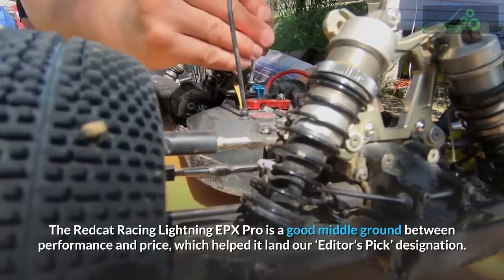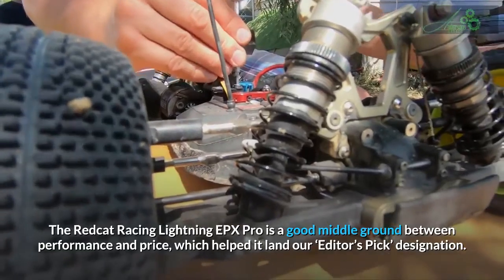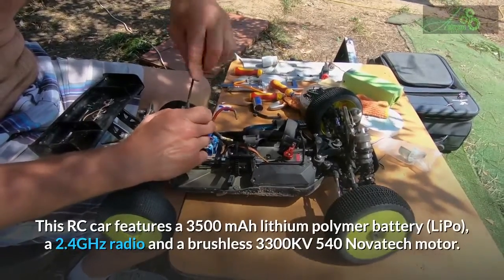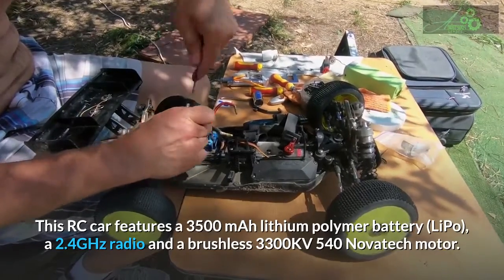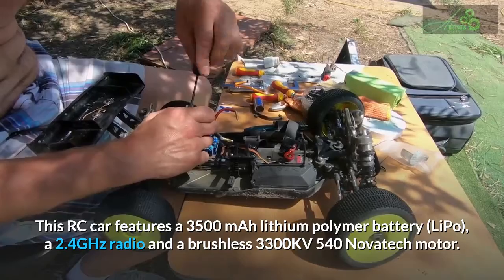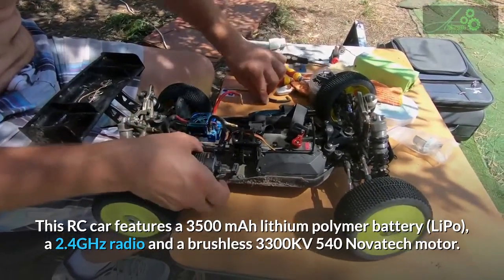The Redcat Racing Lightning EPX Pro is a good middle ground between performance and price, which helped it land our editor's pick designation. This RC car features a 3,500 mAh lithium polymer battery (LiPo), a 2.4 GHz radio, and a brushless 3,300 kV 540 Novatec motor.